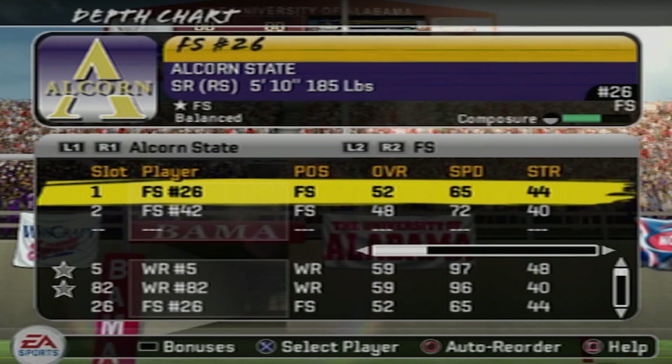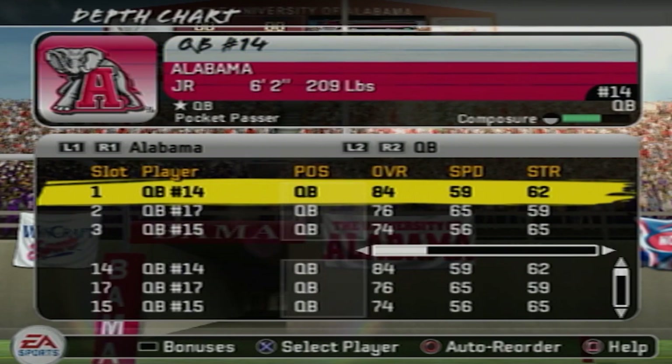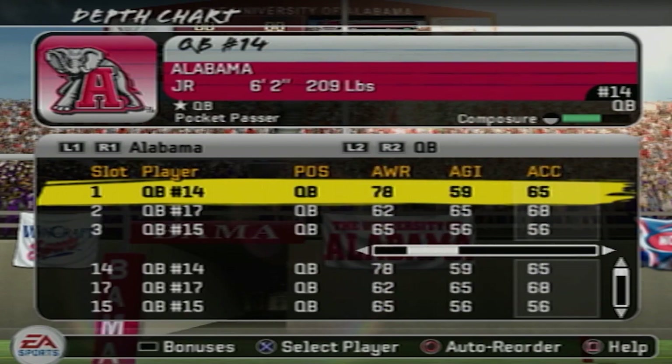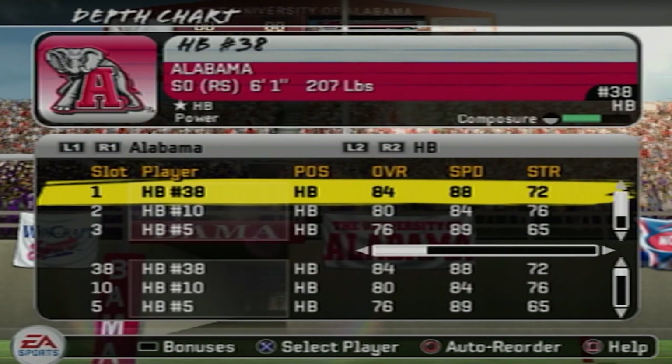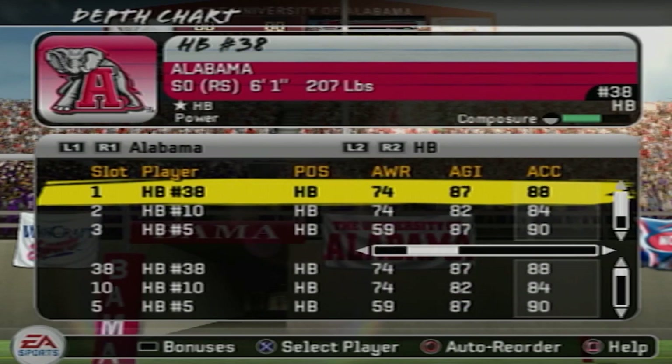Now let's go over to Alabama. That is John Parker Wilson with an 84 overall and 78 awareness — he went to play for the Atlanta Falcons as a backup for Matt Ryan for a couple of years. He has 89 throwing power and 88 throwing accuracy. That's Glenn Coffey, number 38, with 88 speed, 88 acceleration, 87 agility, and 82 carrying.